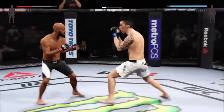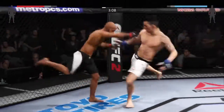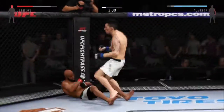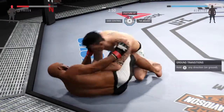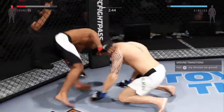Huge elbow to the head. He is going after it here. He caught it with the knee. Man, he's down. That shot dropped him. He scores with a huge left.